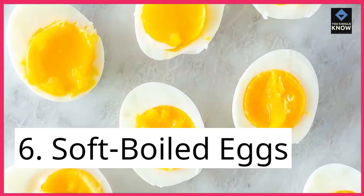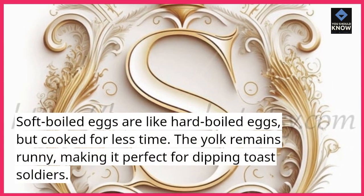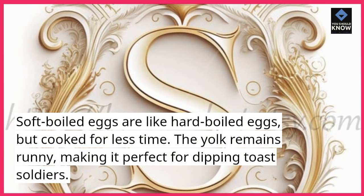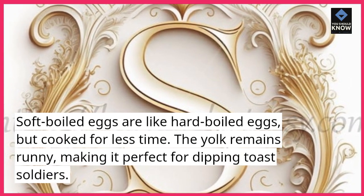6. Soft boiled eggs. Soft boiled eggs are like hard boiled eggs, but cooked for less time. The yolk remains runny, making it perfect for dipping toast soldiers.